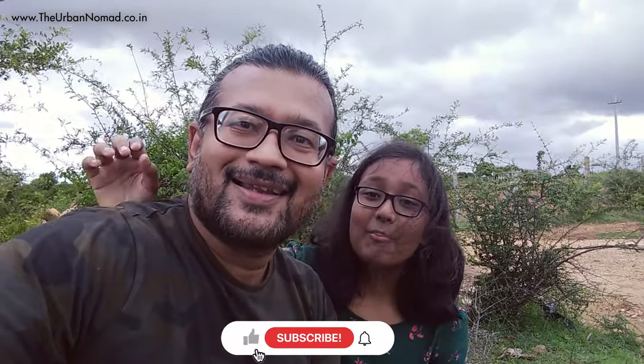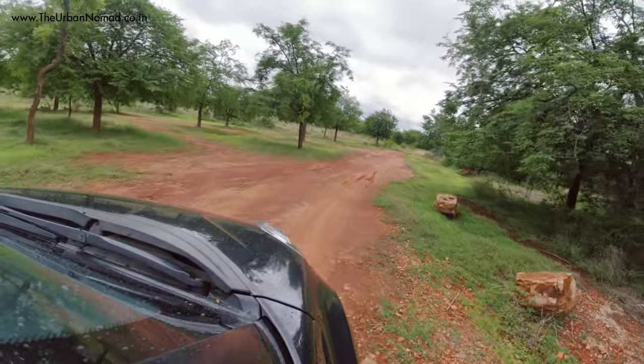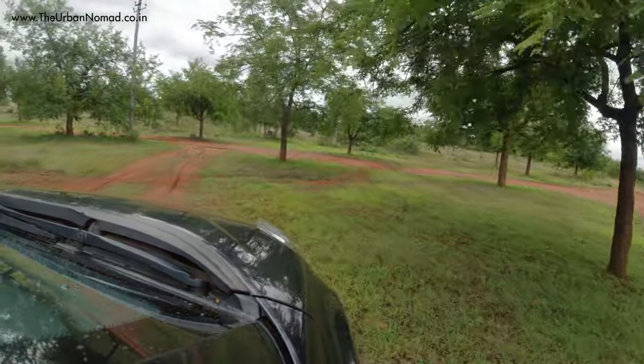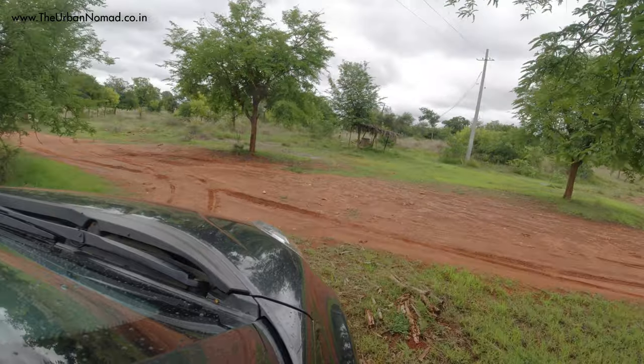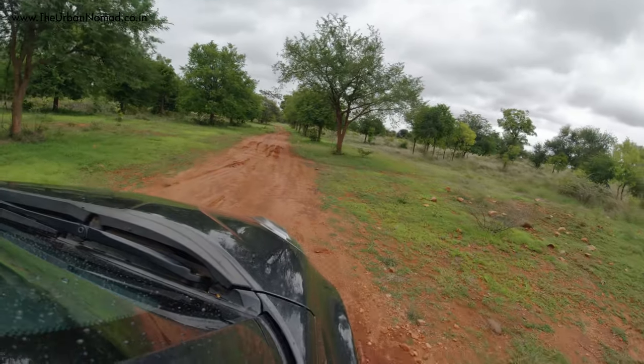So guys that's it for today. We will be back very soon with another new episode of Unlock Outing from Bangalore. Please write in the comment section what you think about this place, don't forget to subscribe to the channel and press the bell icon so that you don't miss notifications of any new videos we upload. Until we meet again, stay safe, stay happy. We'll see you next time. Bye!